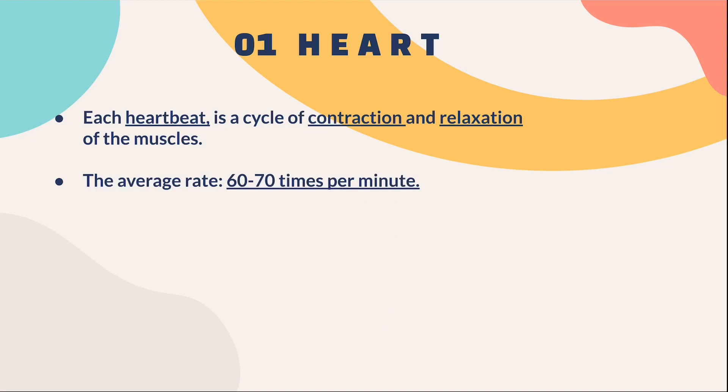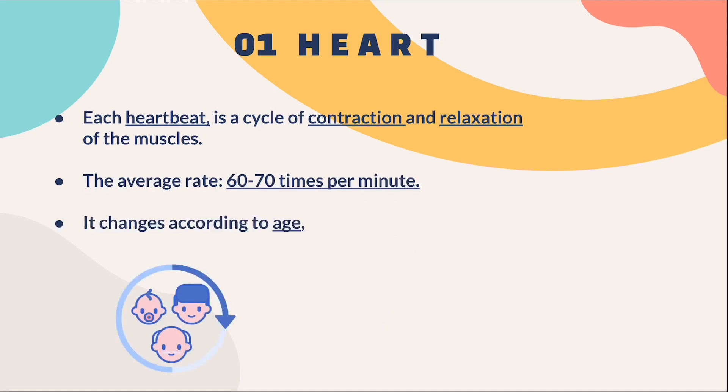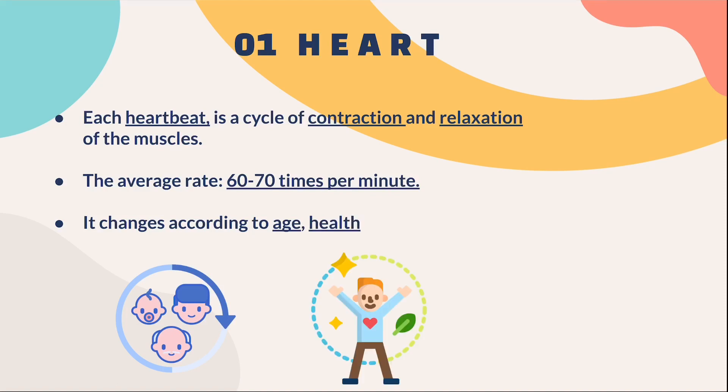The heart rate also changes according to three factors: age, health, and the type of activity that the person is doing.